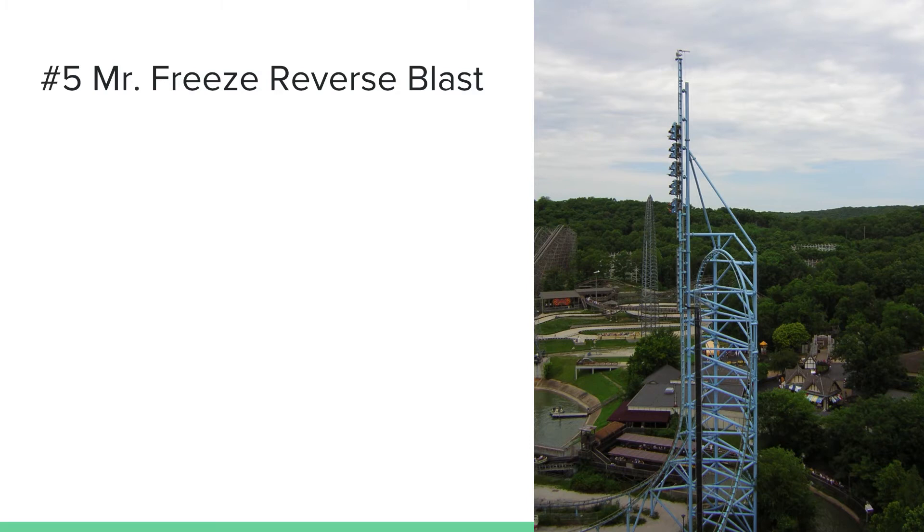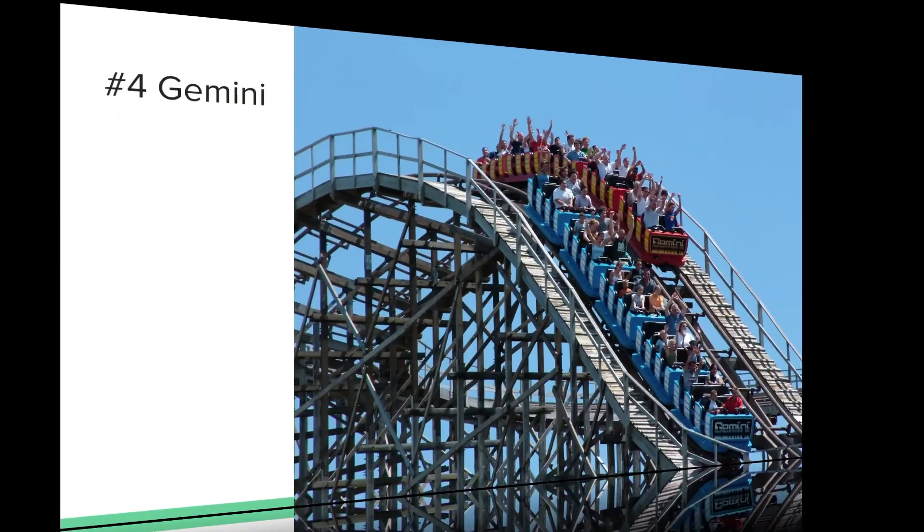The top hat is very fun — I really like the inverted top hat. The overbank turn is fun, and the vertical spike is very fun. This is just one of those fun coasters where the launch is so exciting. I really like the aspect of going backwards for one part of the ride and then going forwards for the second half.